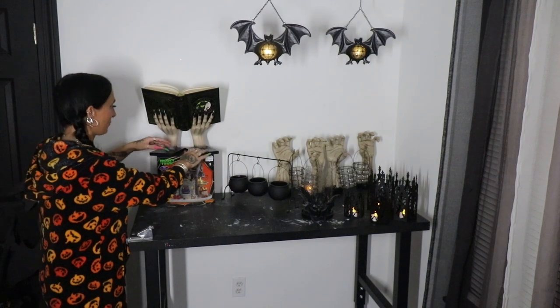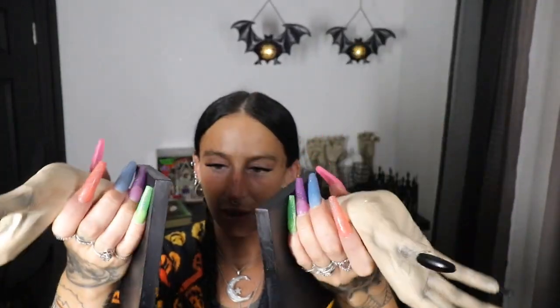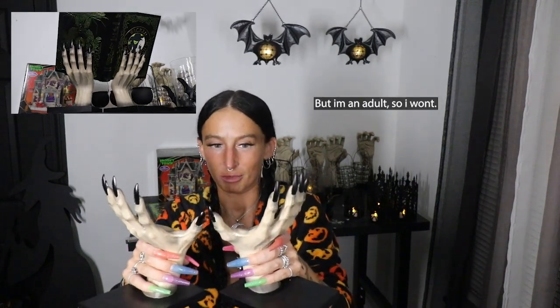The next pieces might be my favorite for Halloween so far this year — these are witch hand book stands. You can use them either as book ends or as book stands. They look so, so cool. These remind me of my all-time favorite Halloween decoration — that electricity globe from Grandin Road with witch hands holding the globe. They're some type of resin but pretty darn heavy and painted well. I like that they're versatile — you could really use them to hold anything you want, not just a book.